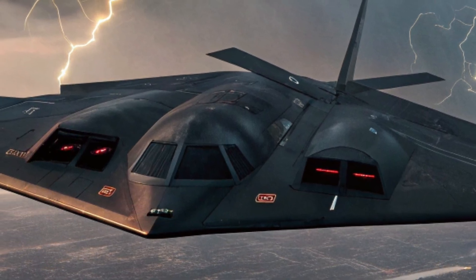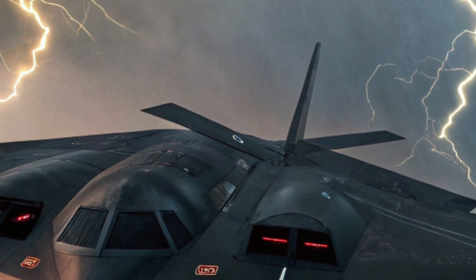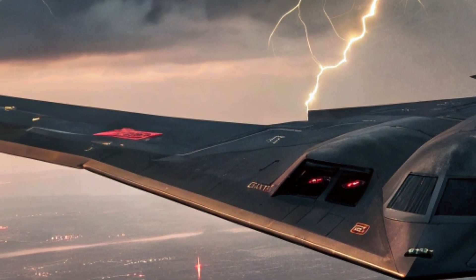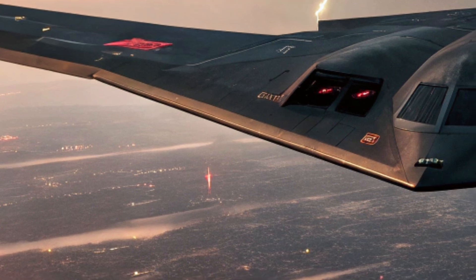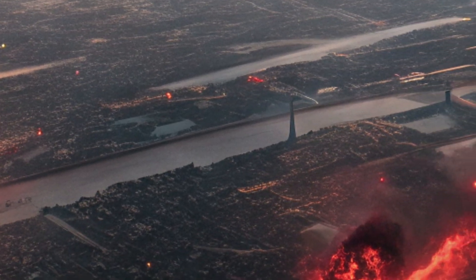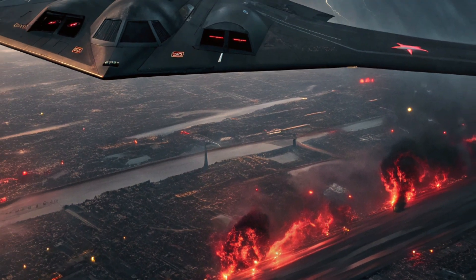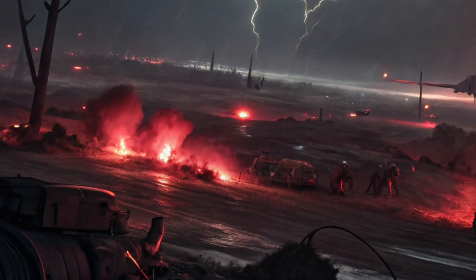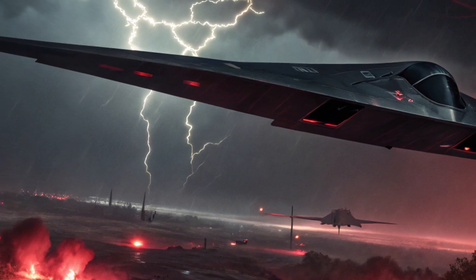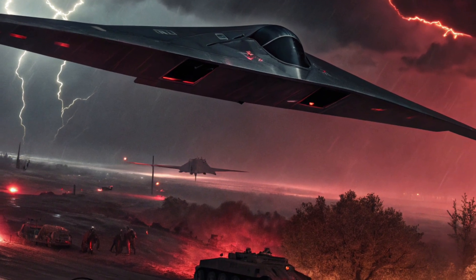In terms of payload capacity, the 2026 B2 Spirit is capable of delivering a wide variety of munitions, including conventional and nuclear weapons. The internal weapons bays have been reconfigured to support the latest precision-guided munitions, hypersonic missiles, and advanced standoff weapons. This versatility ensures the B2 Spirit can adapt to diverse mission requirements, whether engaging hardened targets, mobile missile launchers, or high-value command structures. The precision of its weapon delivery system minimizes collateral damage, a key factor in modern warfare where minimizing civilian impact is paramount.